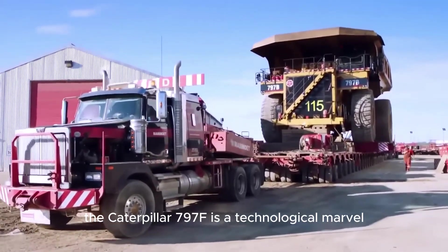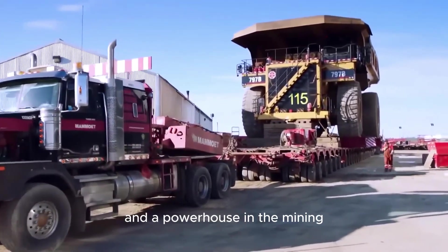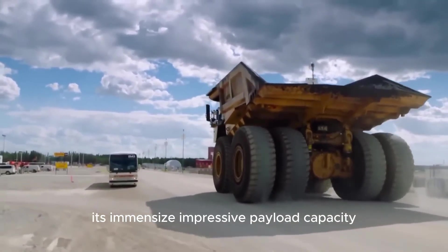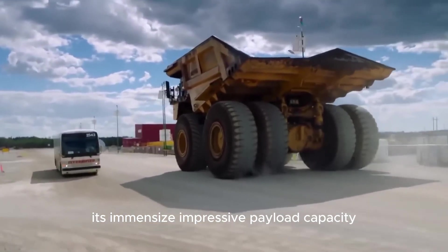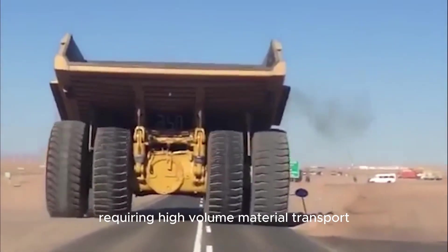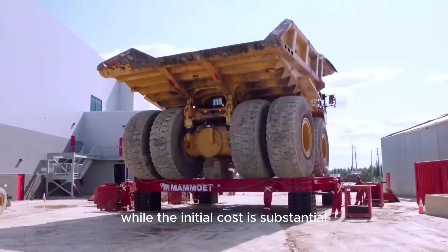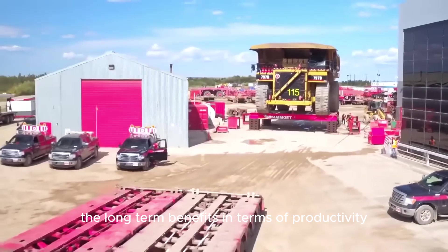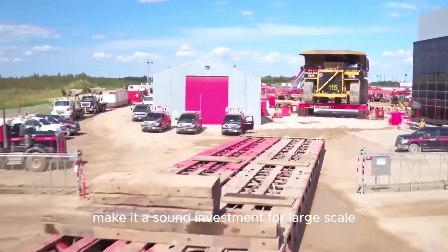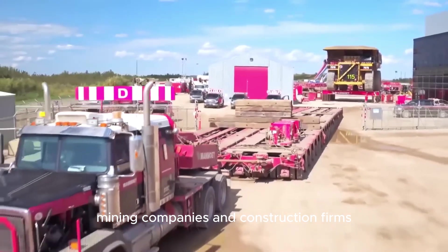The Caterpillar 797F is a technological marvel and a powerhouse in the mining and construction industry. Its immense size, impressive payload capacity, and advanced features make it a vital asset for operations requiring high-volume material transport. While the initial cost is substantial, the long-term benefits in terms of productivity, fuel efficiency, and durability make it a sound investment for large-scale mining companies and construction firms.